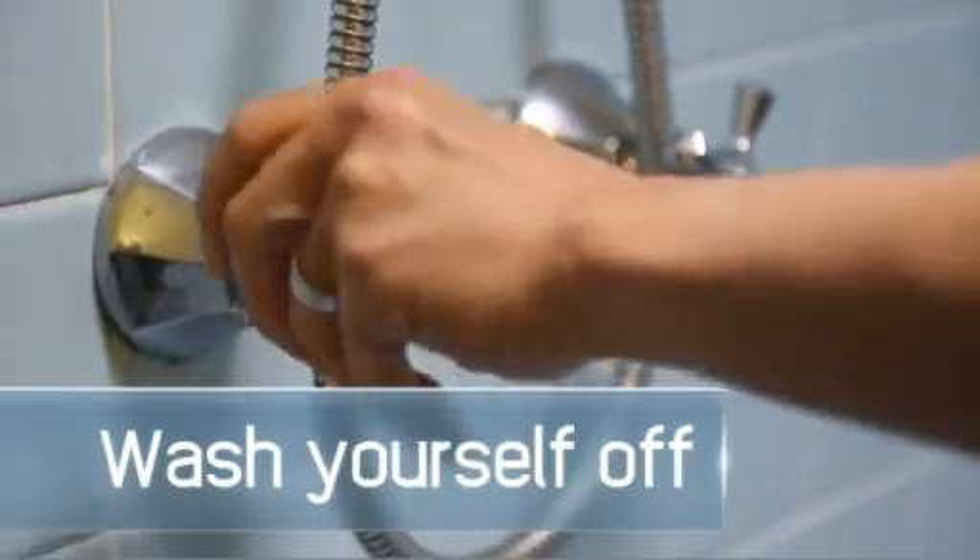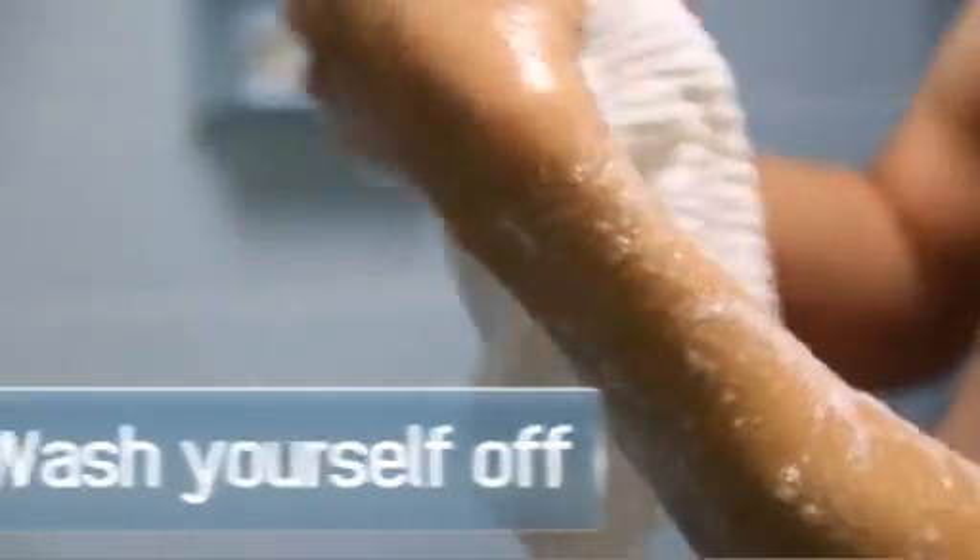Wash yourself off. If you can take a shower, take a warm shower and gently wash yourself with lots of soap. Do not scald, scrub, or scratch your skin. Your skin helps protect the inside of your body from radioactive material.